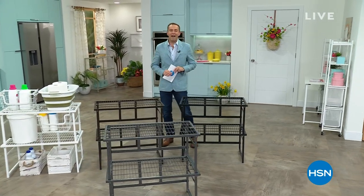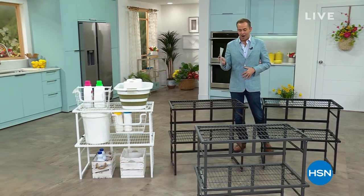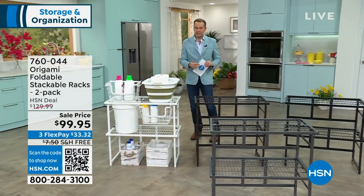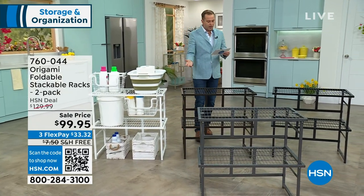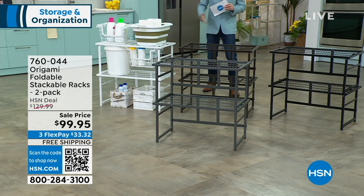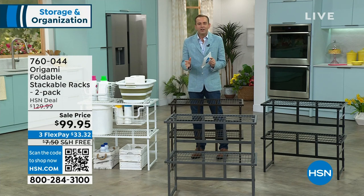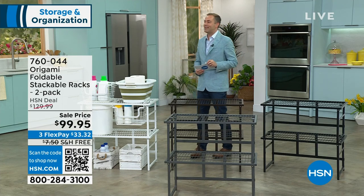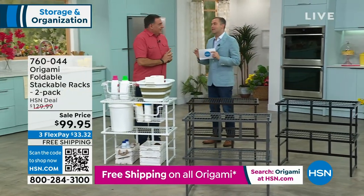What a night for Origami fans celebrating an awesome Today's Special, plus free shipping and handling on all Origami including our next two items. Have you ever seen this before? It's called the foldable stackable racks — a two-pack. You choose the color: pewter, black, bronze, or white. Lou Caputo, the man with the plan, is here. We've been talking Origami for well over a decade.